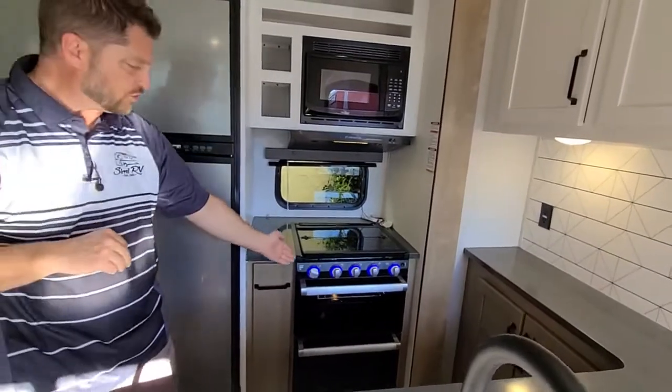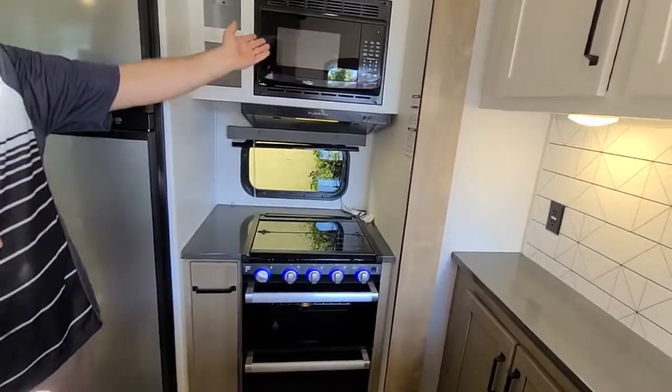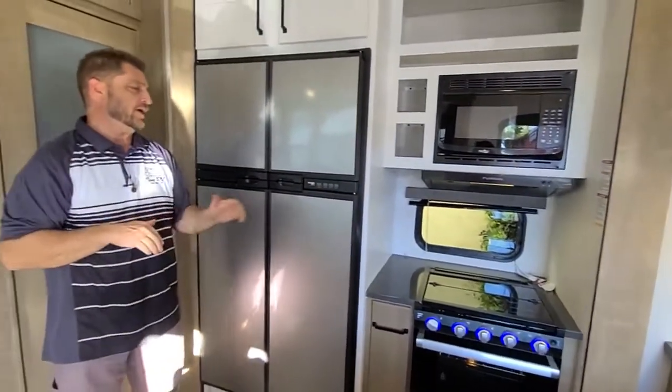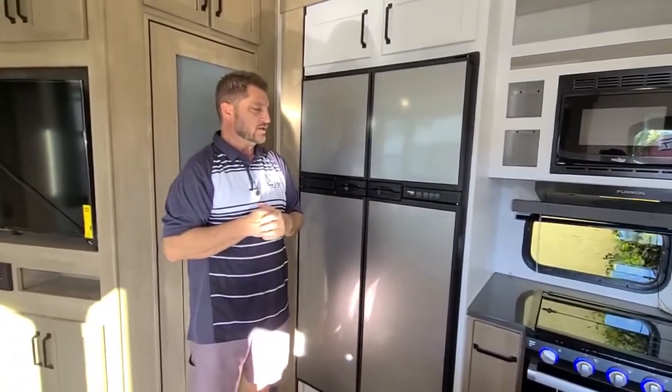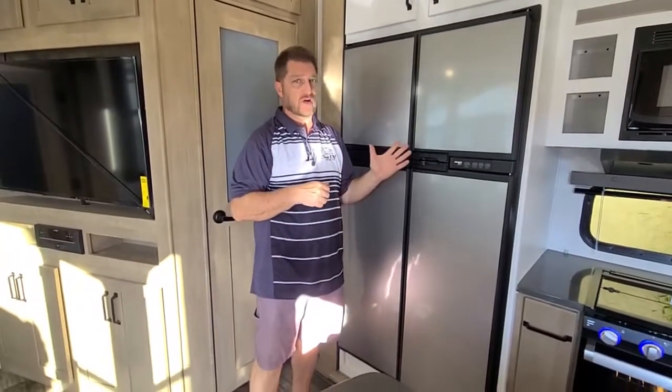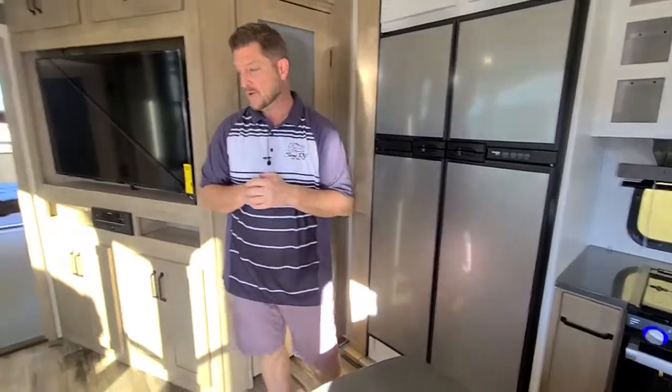Here we have an oven. A lot of coaches don't supply an oven, only a microwave — this has both the microwave and the oven. In this particular coach, you're going to have a refrigerator that is propane and electric, not just an electric refrigerator, which is much better for dry campers.